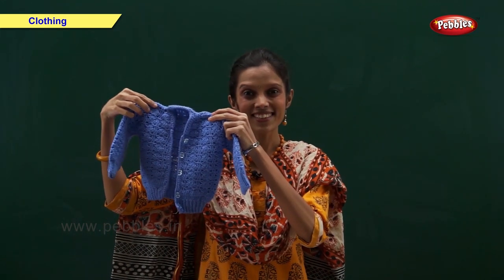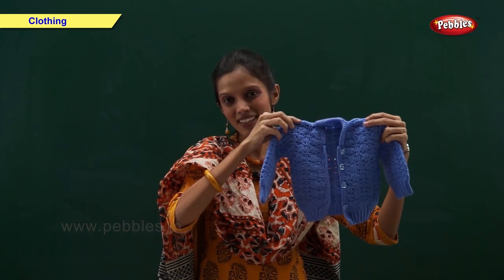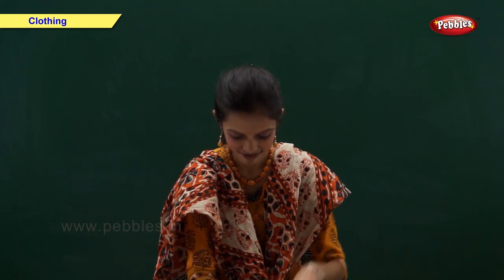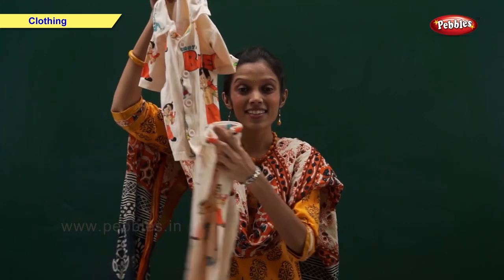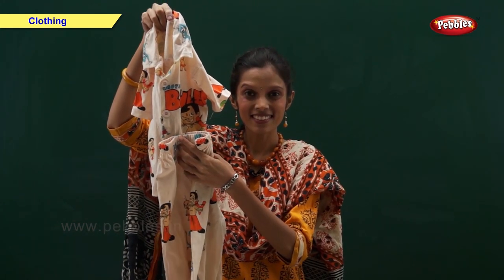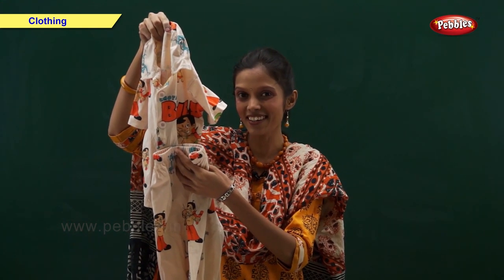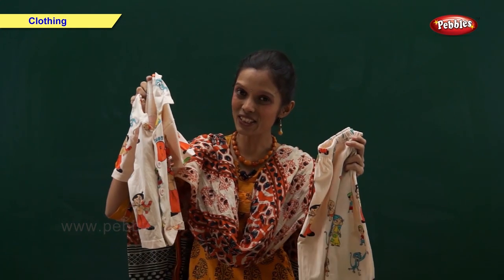Now tell me, what is this? Come on fast — I have shown you earlier. Yes, you are right. This is a night suit.